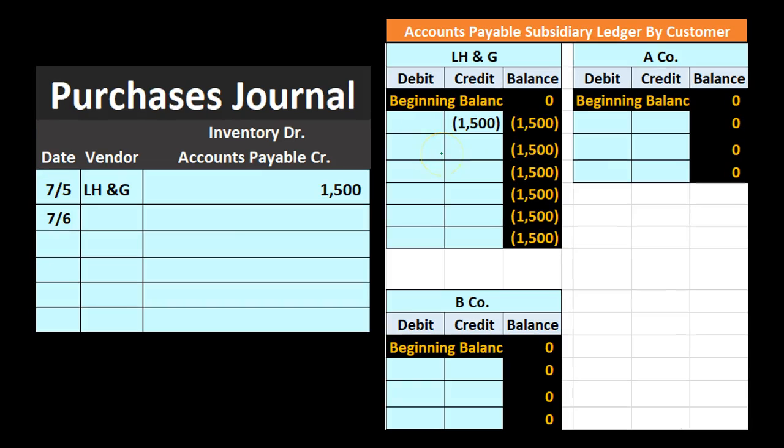Next, we have another vendor — A company — from whom we purchased $900 worth of inventory. This represents a debit to inventory and a credit to accounts payable for $900. We're going to post that not to the general ledger but to the accounts payable subsidiary ledger. So here it is on the credit side — we bring over $900 in the subsidiary ledger for A company.